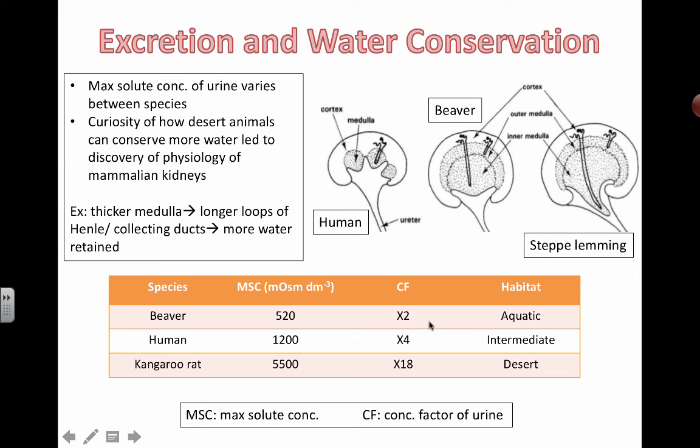You can see the correlation between how concentrated your urine can get and the type of habitat you're living in. Your environment puts selective pressures on you, and those that developed the ability to make more concentrated urine are more likely to survive in places where water is very scarce. Another way to measure this is in milliosmoles per liter — that's what the MSC, or maximum solute concentration, stands for.